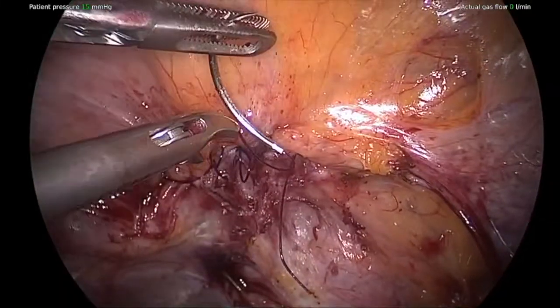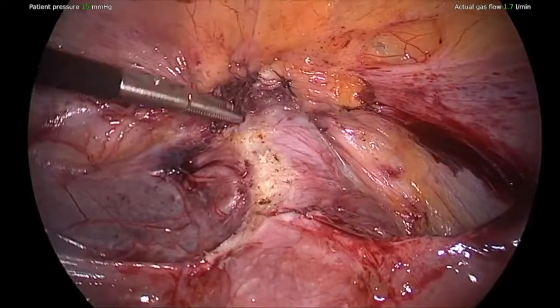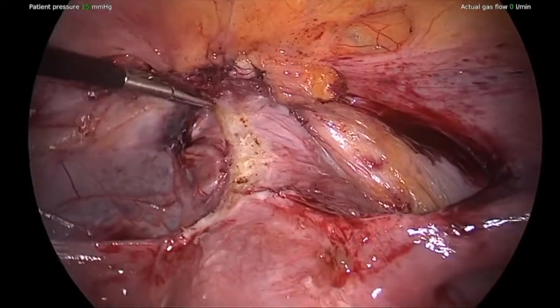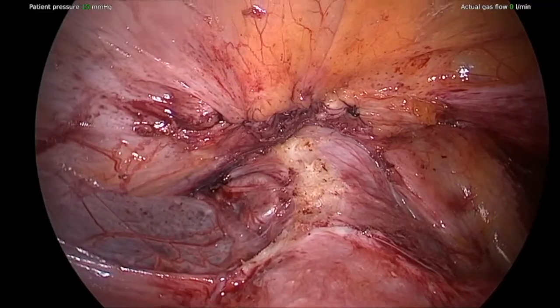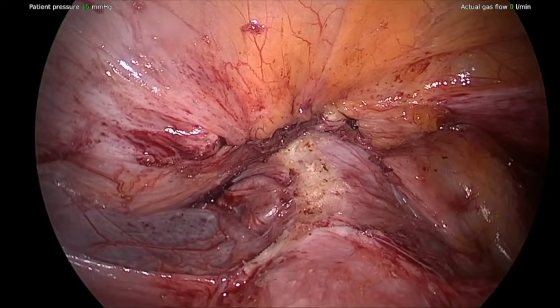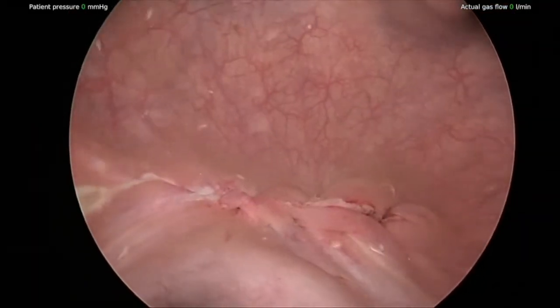This is the second layer of bladder closure being completed. At the end we fill the bladder to make sure there is no leakage, and also perform a cystoscopy looking inside the bladder to make sure that the suture line looks good.